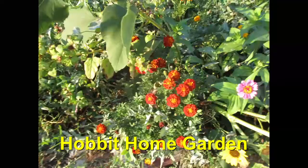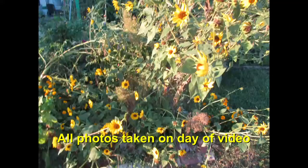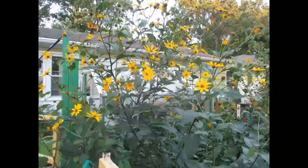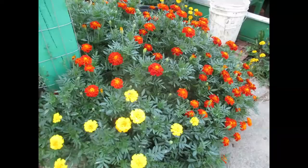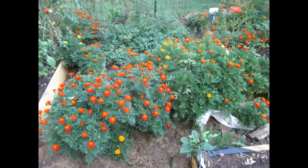Thank you for joining us. Today is September 19th, 2017. I want to wish a Happy New Year to Israel and friends in Israel. I just want to do a quick garden update. Here we go.